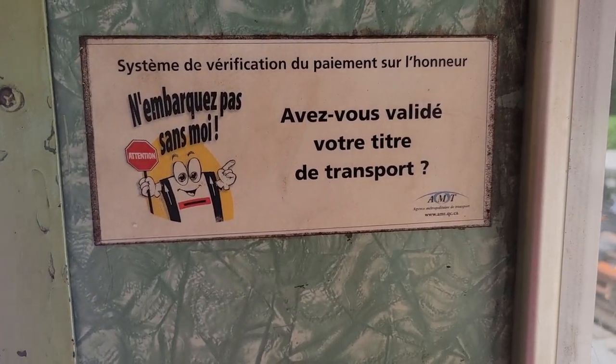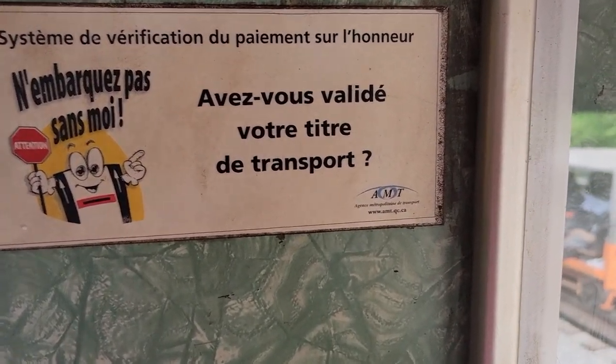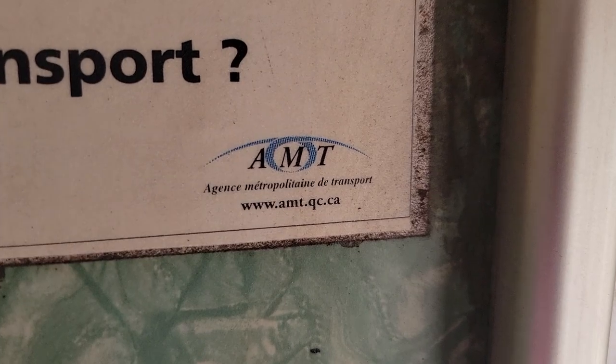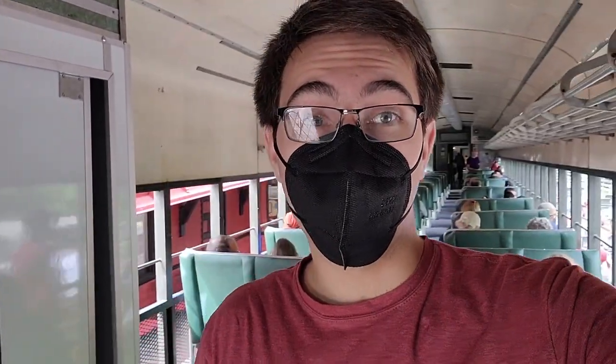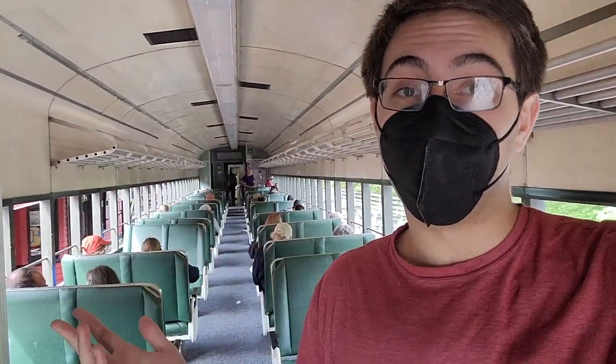New clue as to the mystery of our open-air car's origin: AMT — Agency Metropolitan Transport. AMT was the former branding of Montreal's commuter rail services, so this quite possibly was a commuter rail car from the Montreal era. It's done its time on tourist railroads and now it's here.